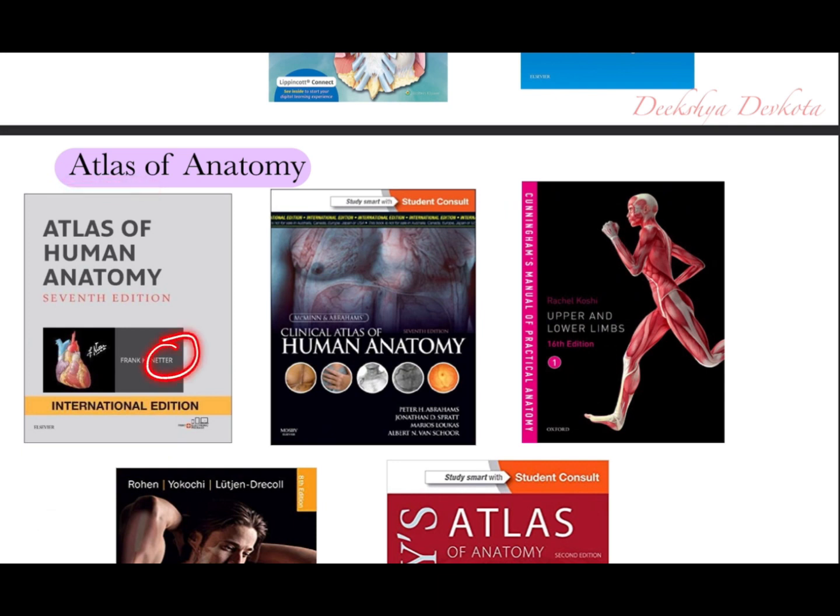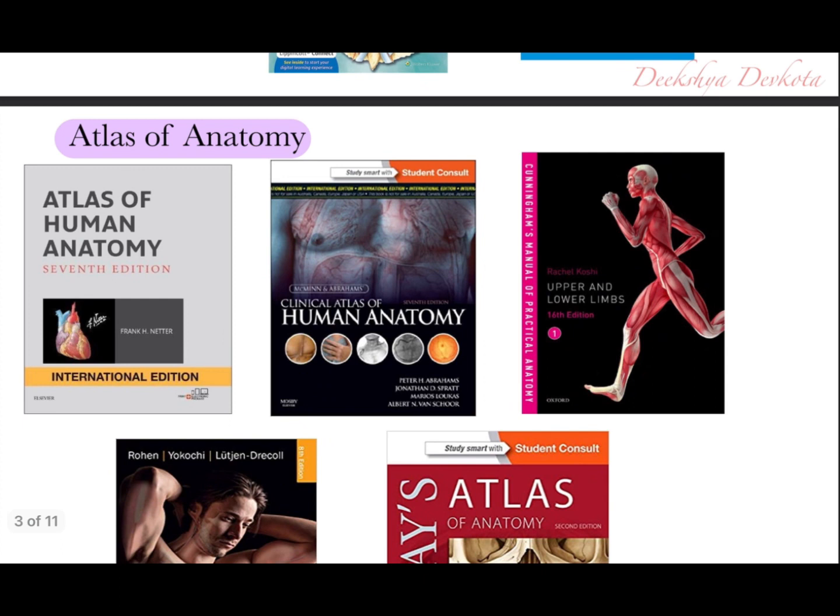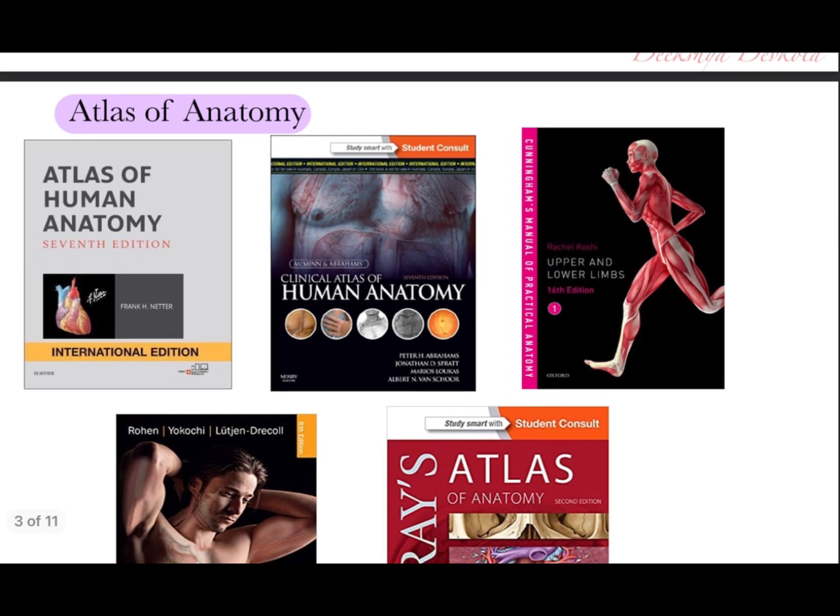Since anatomy is all about visualization, an atlas is a must. The gold standard atlas is the Netter Atlas of Human Anatomy. For dissection purposes, Cunningham's Manual of Practical Anatomy and McMinn's Clinical Atlas of Human Anatomy can be used. Cunningham's Manual contains the precise incisions needed to dissect the body, and McMinn's Atlas contains real cadaveric pictures so you can compare your cadaver with the pictures in the book.